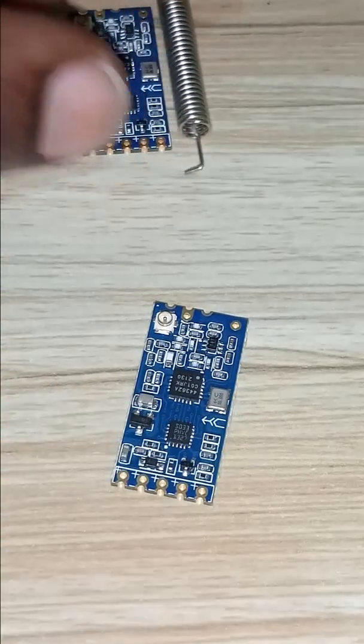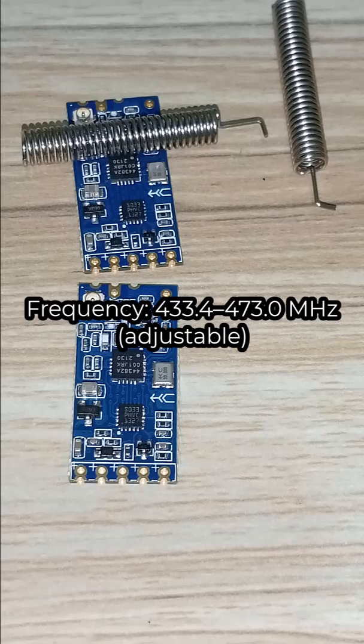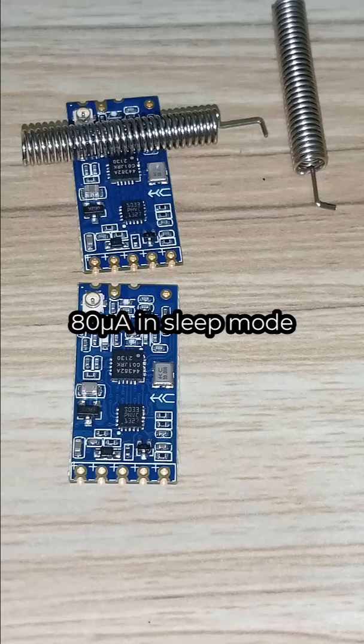They have low power consumption and a baud rate that ranges between 1200 and 115200 bits per second. The operating frequency ranges between 433.4 up to 473.0 MHz, which is adjustable. You can consume as little as 80 microamps in sleep mode.